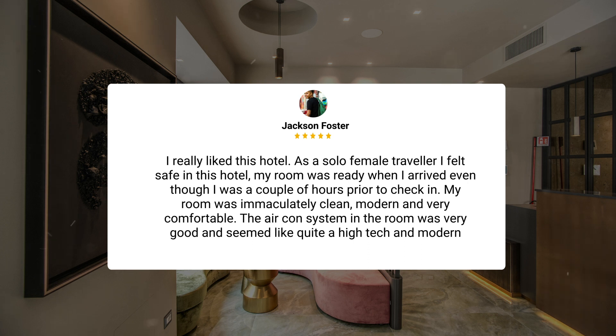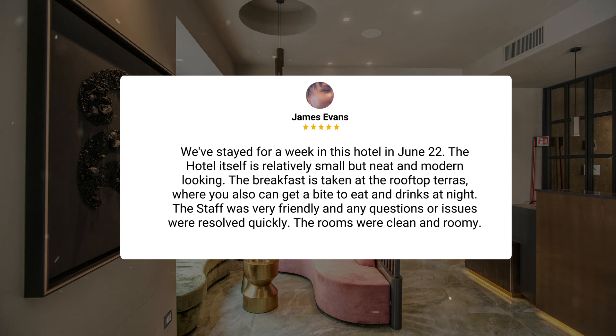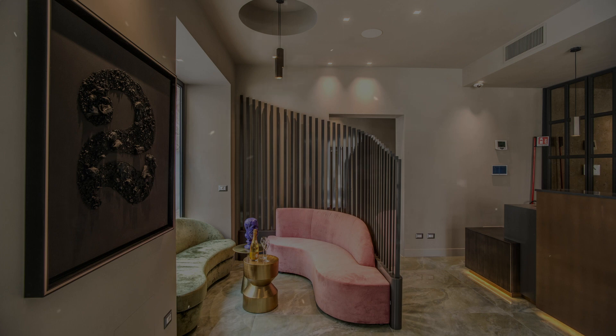I really liked this hotel. As a solo female traveler, I felt safe here. My room was ready when I arrived, even though I was a couple of hours prior to check-in. My room was immaculately clean, modern, and very comfortable. The air-con system was very good and seemed like quite a high-tech and modern system compared to other places I've stayed. We stayed for a week in June 2022. The hotel itself is relatively small but neat and modern-looking. The breakfast is taken at the rooftop terrace, where you can also get a bite to eat and drinks at night. The staff were very friendly, and any questions or issues were resolved quickly. The rooms were clean and roomy. The breakfast buffet was simple but offered a good variety.